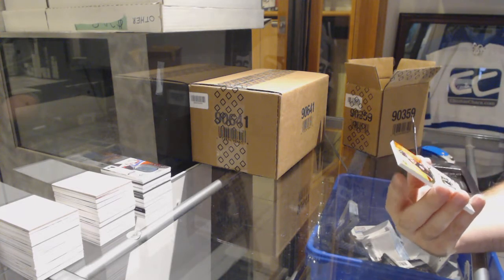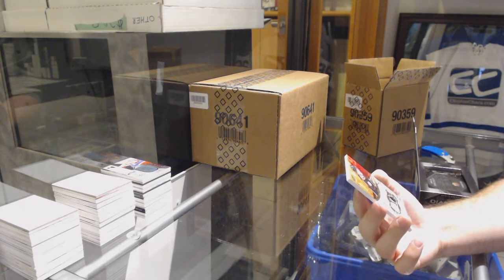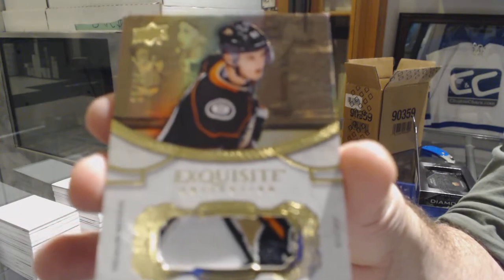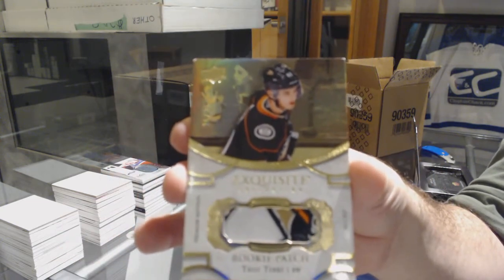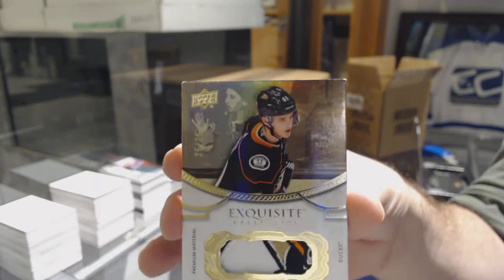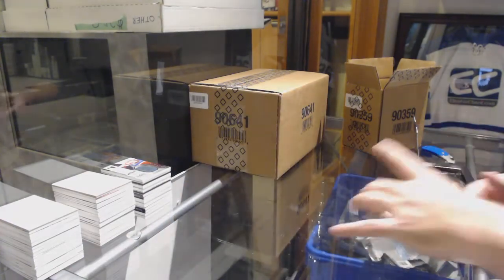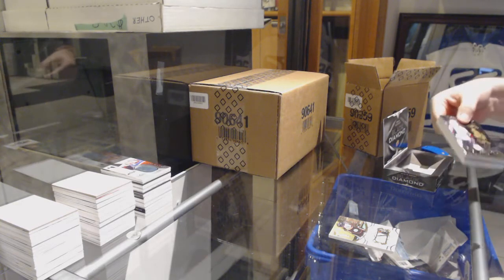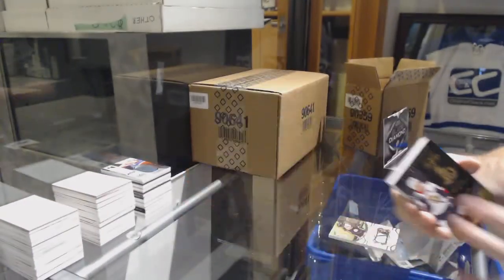That is disgusting — if it was just moved over a little more to the right. Number 225, Exquisite Rookie Patch for the Ducks, Troy Terry. Look at that swatch, a little more to the right, but either way, absolutely beautiful card. We've got a black base to 99, Mark Stone. For the Buffalo Sabres, Casey Mittelstadt, Team Logo Jumbos.